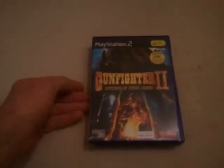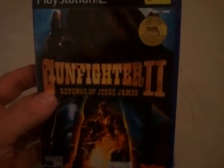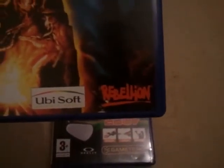Next we've got Gunfighter 2: Revenge of Jesse James. Now this is light gun compatible and it was released by Rebellion, who did one or two games on the Atari Jaguar. This is a one or two player game and it was released in 2003.